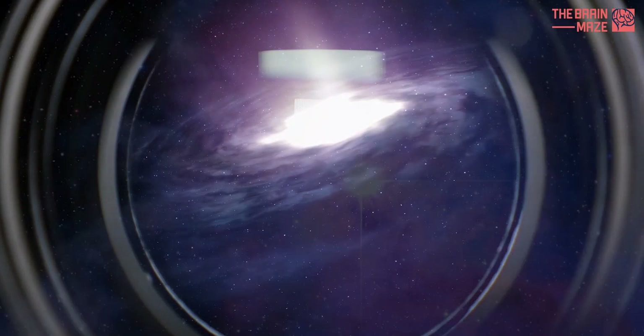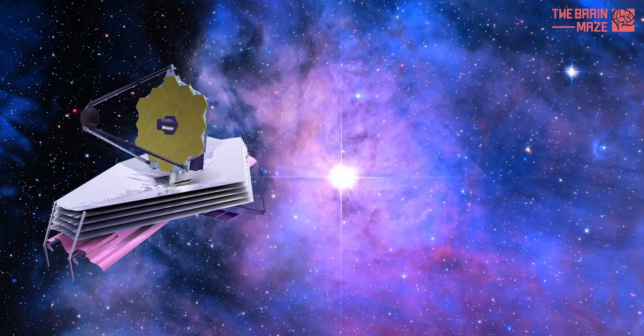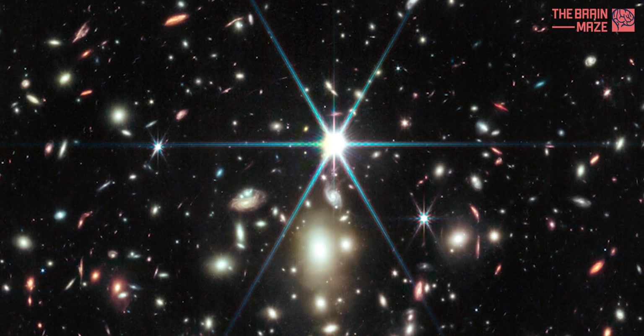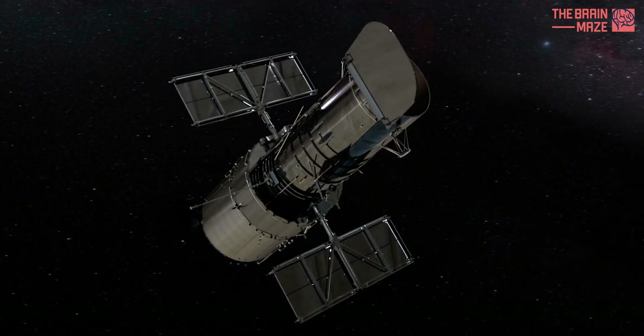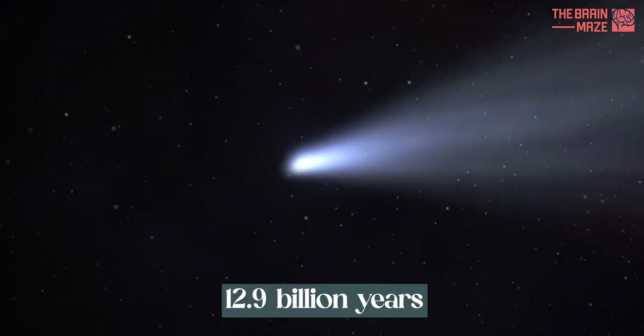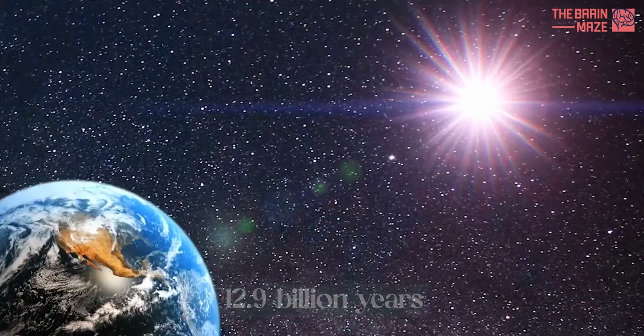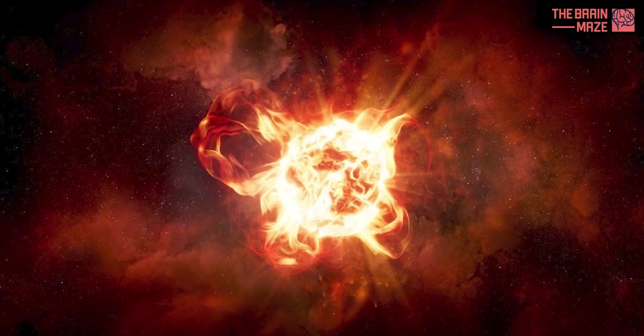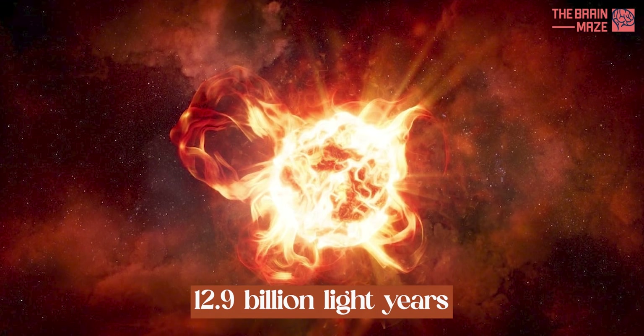Astronomers have begun measuring the most distant star ever detected, thanks to the powerful eyes of the James Webb Space Telescope. That star, known as Earendel, was discovered last year by the Hubble Space Telescope. It has taken 12.9 billion years for Earendel's light to reach Earth, meaning the star was shining less than a billion years after the Big Bang spurred our universe into existence. However, Earendel doesn't lie a mere 12.9 billion light-years away from us.